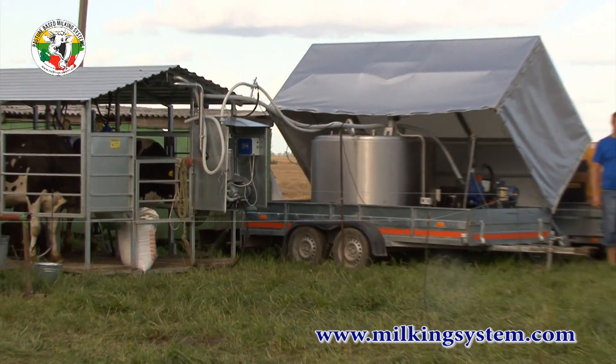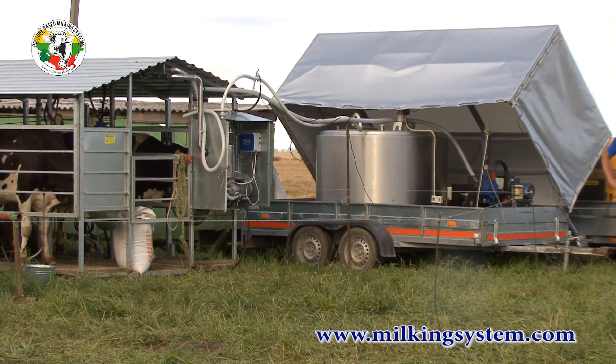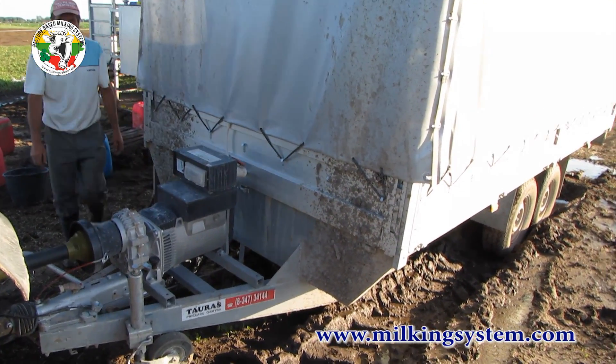For bigger herds, Mototecha offers mobile instant cooling tanks powered by mobile generator or tractor PTO driven generator.